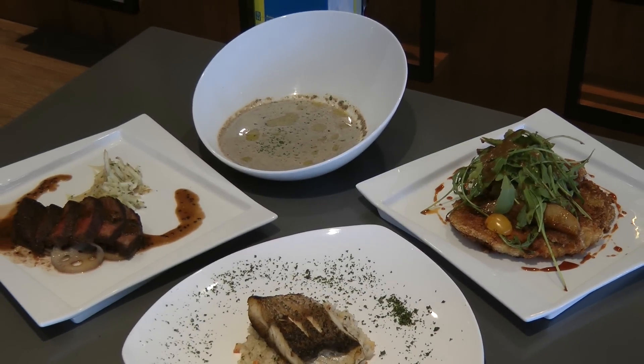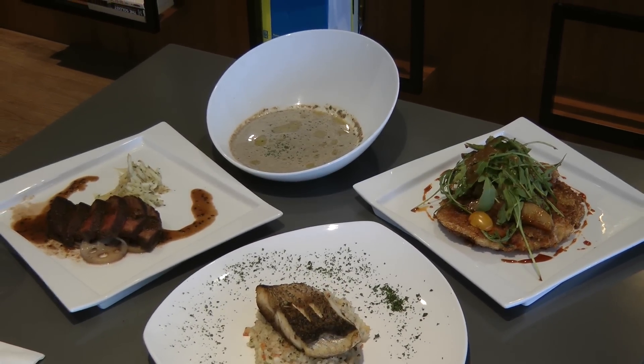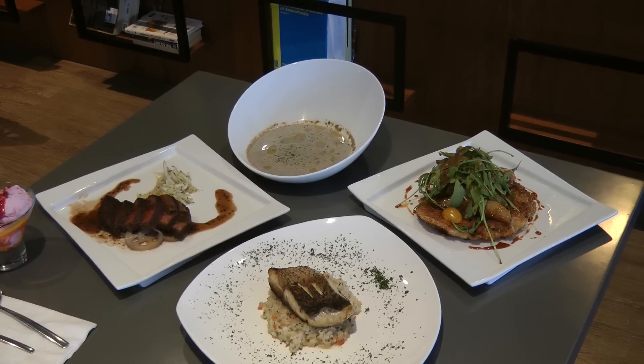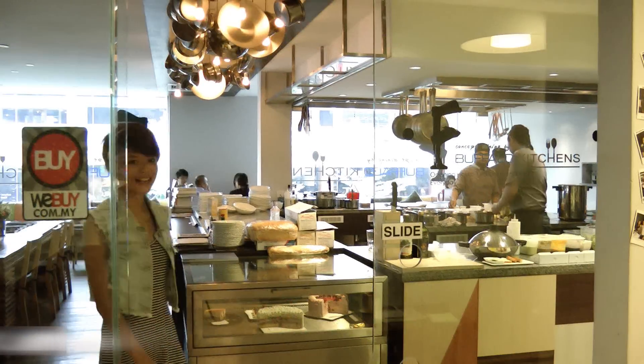Besides this yummy delicious food, you can also get a 10 ringgit cash voucher for your next visit. So guys, I am pretty sure you will come back for more. What I love about this place is the modern classical deco and the very nice food.